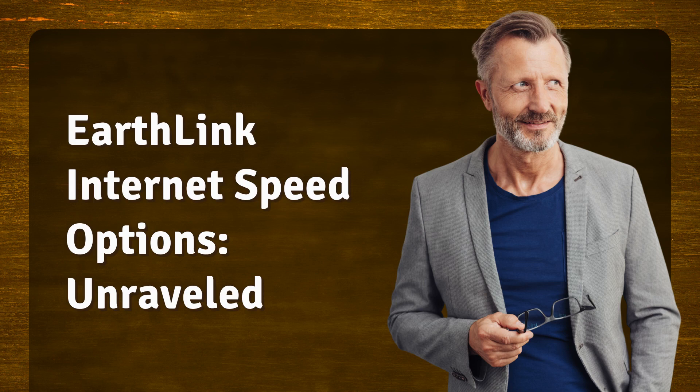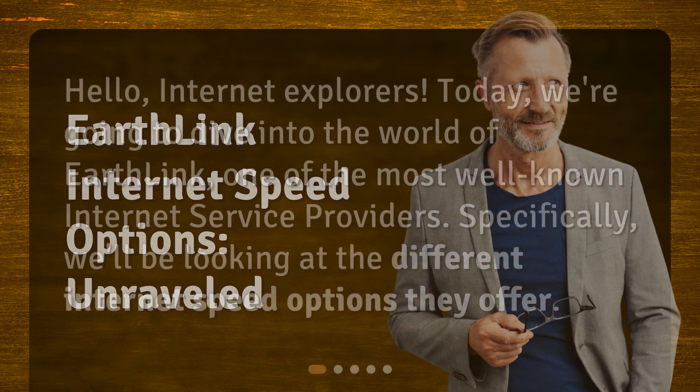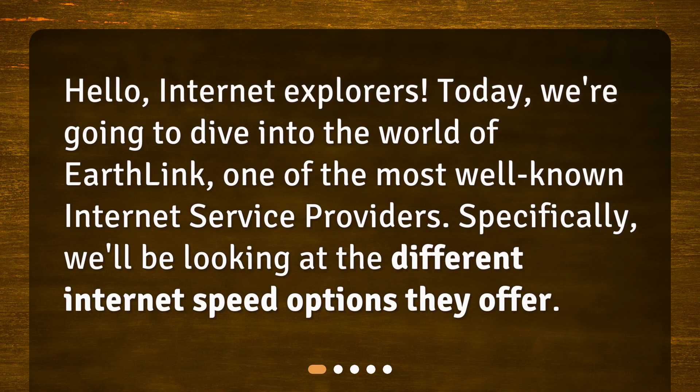Earthlink Internet Speed Options Unraveled. Hello, Internet Explorers. Today, we're going to dive into the world of Earthlink, one of the most well-known internet service providers. Specifically, we'll be looking at the different internet speed options they offer.